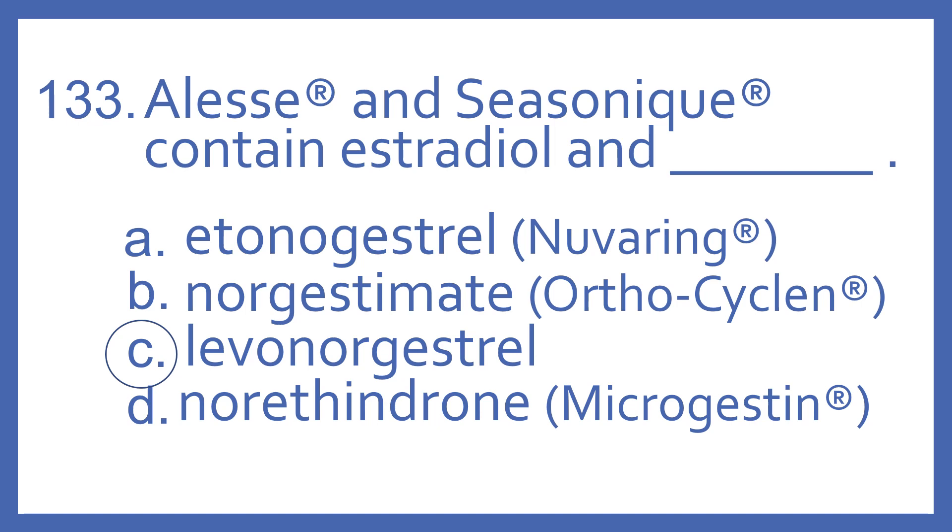Etanogestrel with estradiol is NuvaRing; estradiol with norgestimate is Ortho Cyclin; and estradiol with norethindrone is Microgestin.